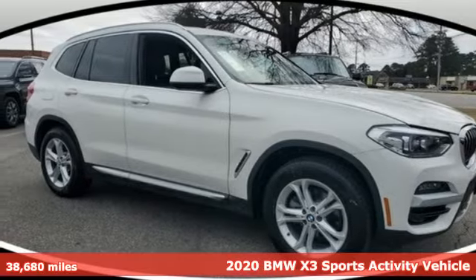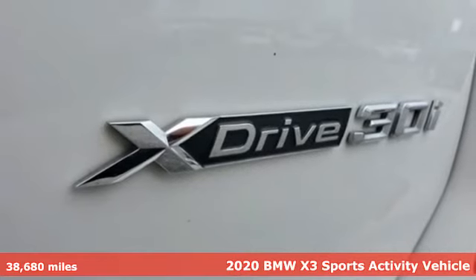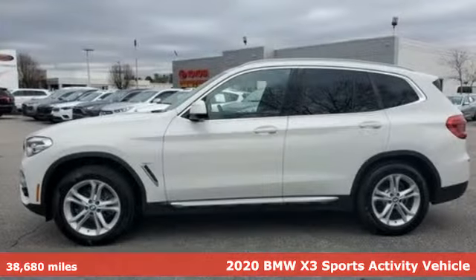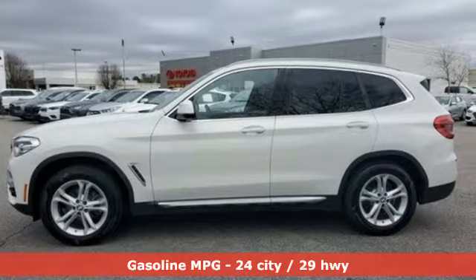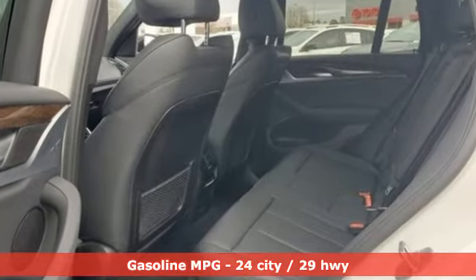It's a 2020 BMW X3. With its muscle, dashing good looks, and roomy interior, this luxury crossover fuses everyday utility with an elegant demeanor. It's equipped for all your driving needs and wants.